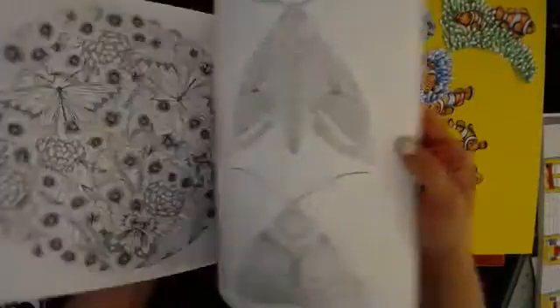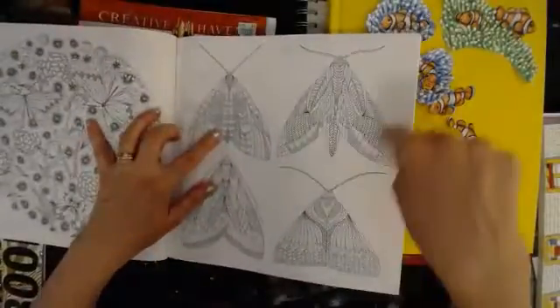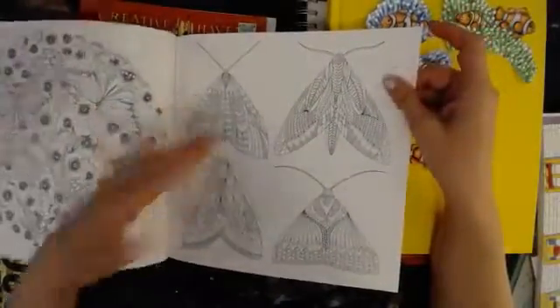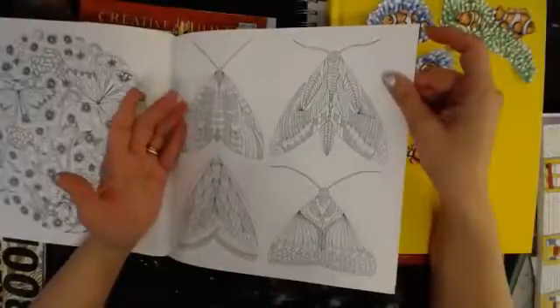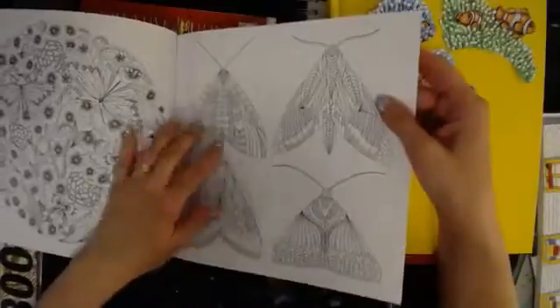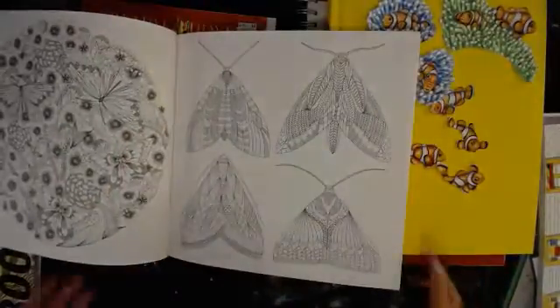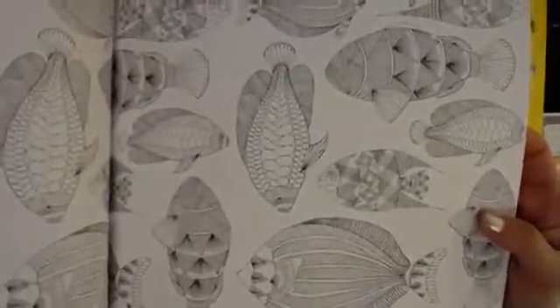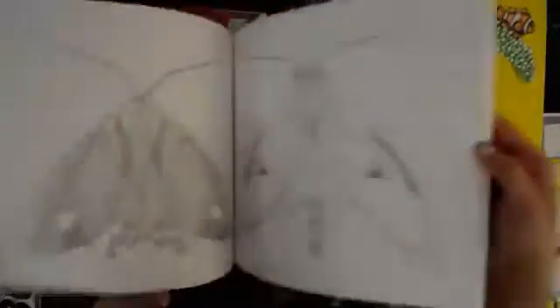Then there's all different kinds. This is the Animal Kingdom one — again it's double-sided, so you don't want to use markers where it will go through. But if you want, you could color it in the book, then copy it and cut that out, or just copy it and color it on card stock or whatever you want to print it out on, to use in your art journal. But look at all those awesome fish — to color, cut out, and use in an art journal.